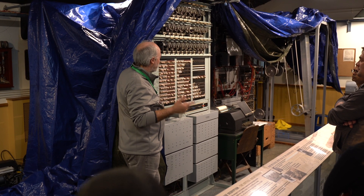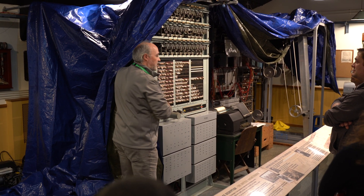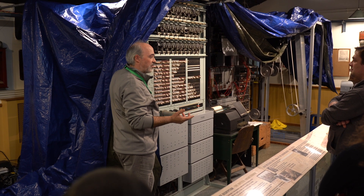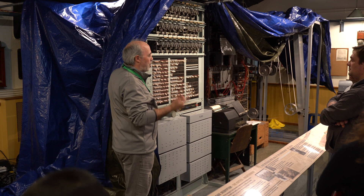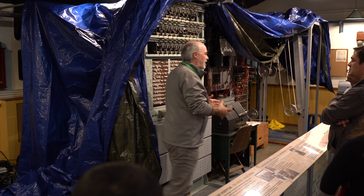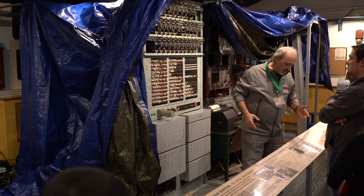So we have to use rectangles to find out the pattern of switch changes, and we used to have to use the Turing method of hacking into these using manual methods or depth. The problem becomes a bigger one because as the Germans expand the network, we can't keep up with the messages unless something changes.